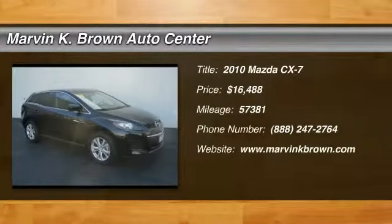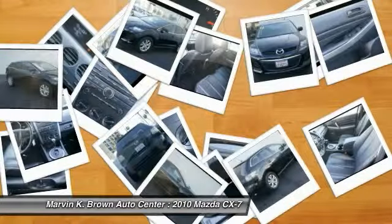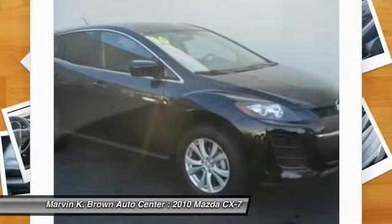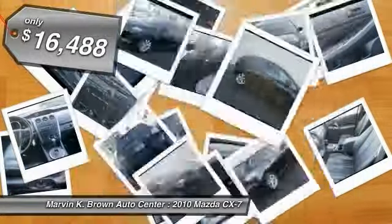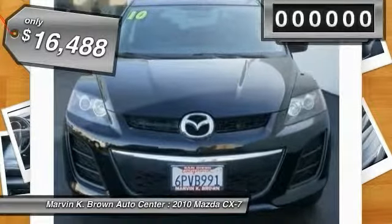2010 CX7. The CX7 combines sporty good looks, car-like handling, and SUV utility, plus a powerful, fuel-efficient engine. Never settle when you can have it all, and is priced below $20,000.